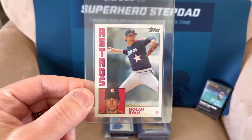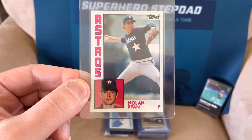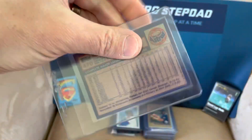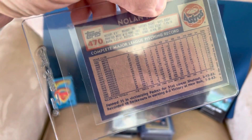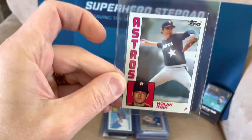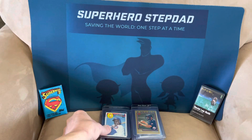84 Topps Nolan Ryan. I think this has an outside shot at a 10. It's in great shape. PSA is just going to go over this with a fine-tooth comb. But there's nothing wrong — no dings, no white showing on the edges or corners. It's perfectly centered. So I would like to get a 10 on it, but we'll find out.